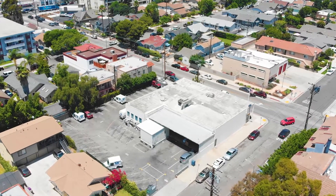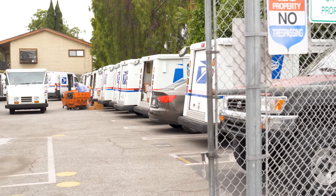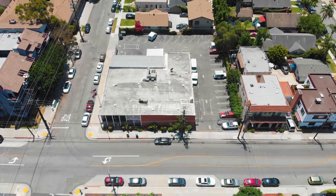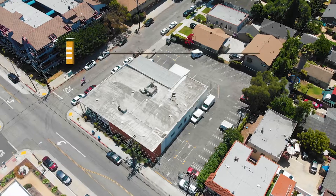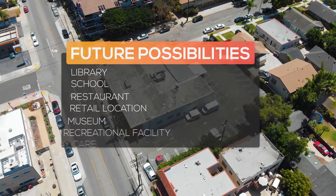A lot of Long Beach natives know that intersection — 4th and Loma — as a post office, and naturally so. They've been there for over 30 years. Their lease is set to expire four years from now. Should they renew or not, it's insignificant as there are a lot of opportunities for what this property will allow. Under institutional zoning, there are many allowable uses: this can be a preschool, a hall, a restaurant, a museum, and so much more.